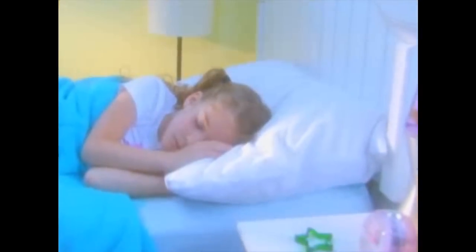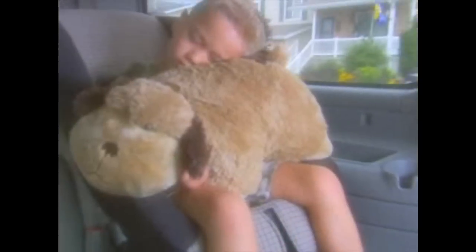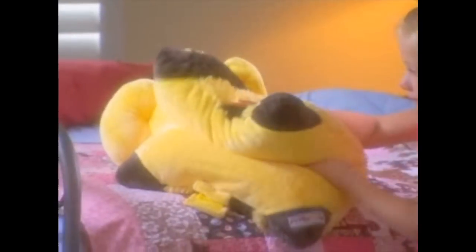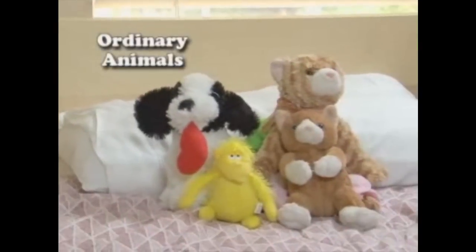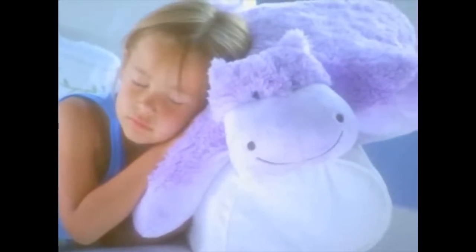Everyone needs a pillow — why not have a fun pillow? Pillow Pets are great for travel. Look, PJs fit right inside. Perfect for overnight trips to Grandma's house. This is more than just another stuffed animal. This is a pillow that your child or grandchild will use every night. It's a pet with a purpose.